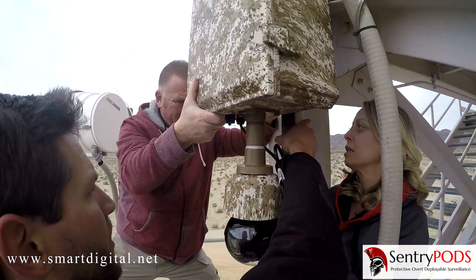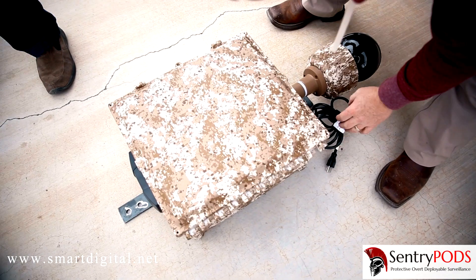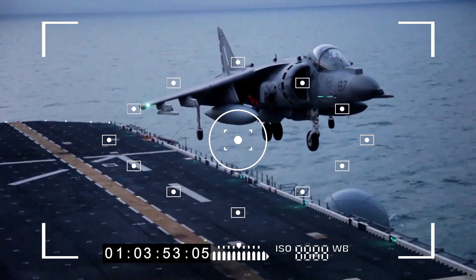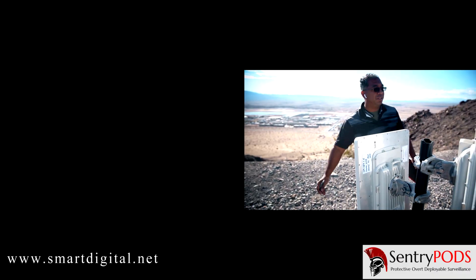Sentry Pods are IP68 rated so they can last in inclement weather conditions. We partner with Cradle Point, Ultronix, Axis Communications, and Cambium Networks because they give us the leading edge on technologies in regard to being able to push intelligence at the edge.